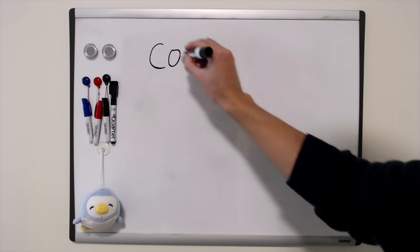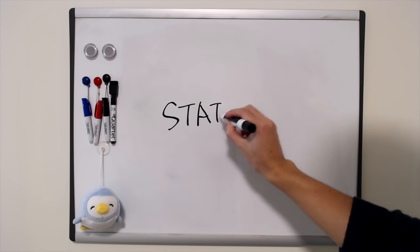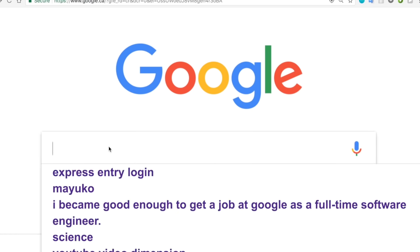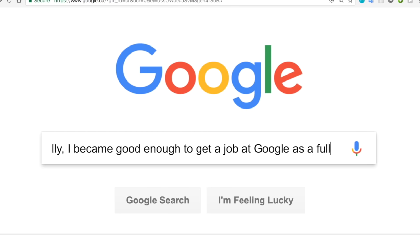Hey YouTube! As I mentioned in a previous video, I didn't study computer science or computer engineering as my major at my university. Instead, I was studying statistics, but on the side, I learned to code mostly on my own and eventually I became good enough to get a job at Google as a full-time software engineer.